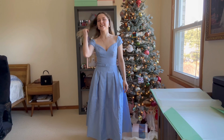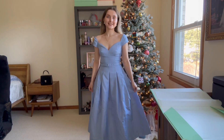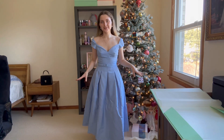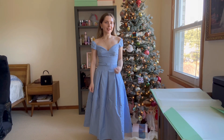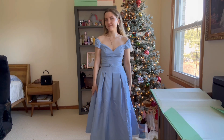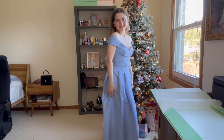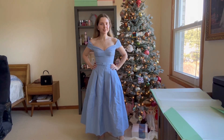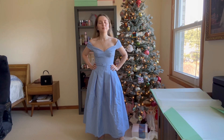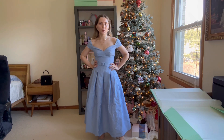I'm so happy I got this dress — it's even much better than what I expected. It shows the body so beautifully. I feel like it's retro and it gives me some Dior vibes, I would say.